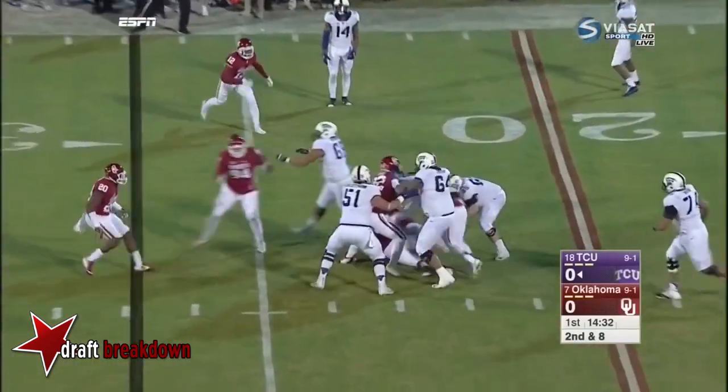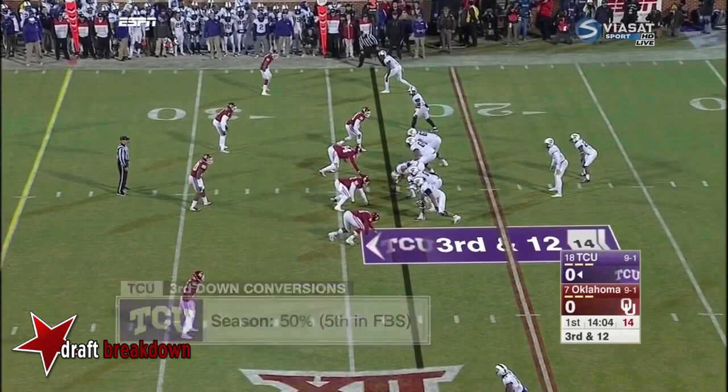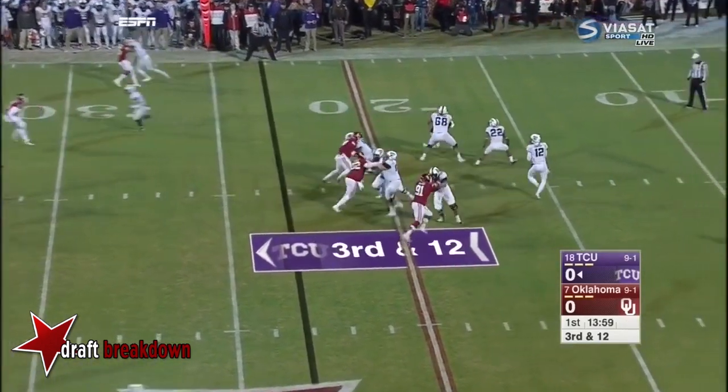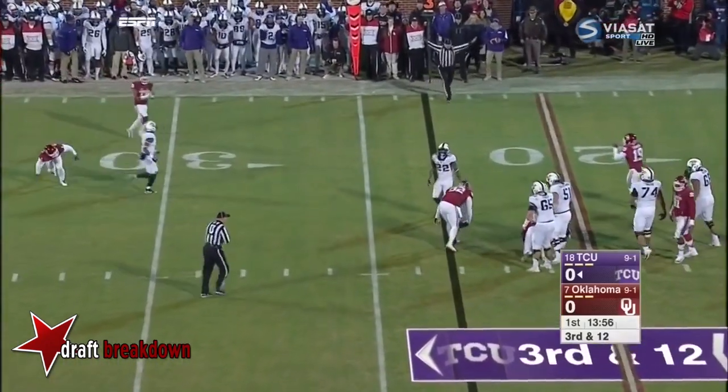On second and eight, trouble in the pocket — Charles Tapper with pressure. It's a good third-down team, but that's when Trevon Boykin's in the lineup. Let's see how they do on third down. Sawyer stepping up in the pocket, throws short, and it's dropped incomplete.